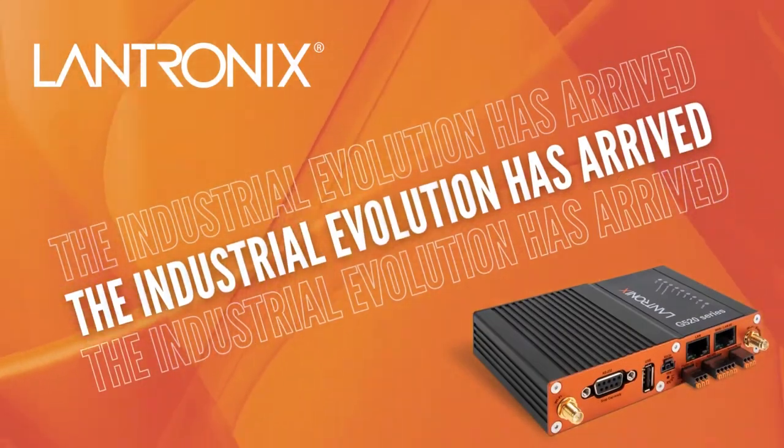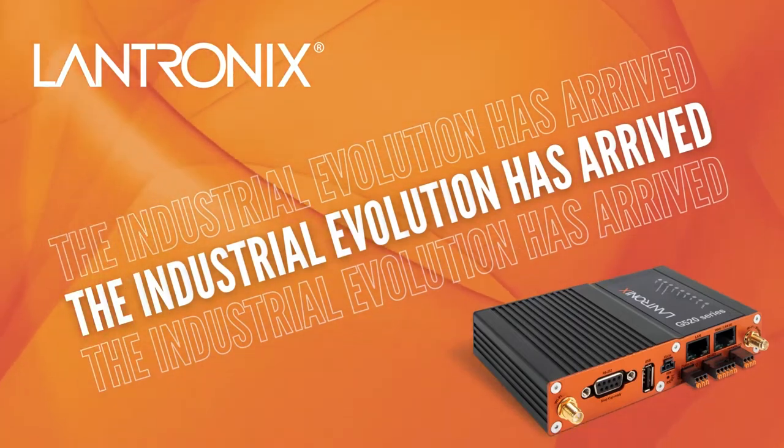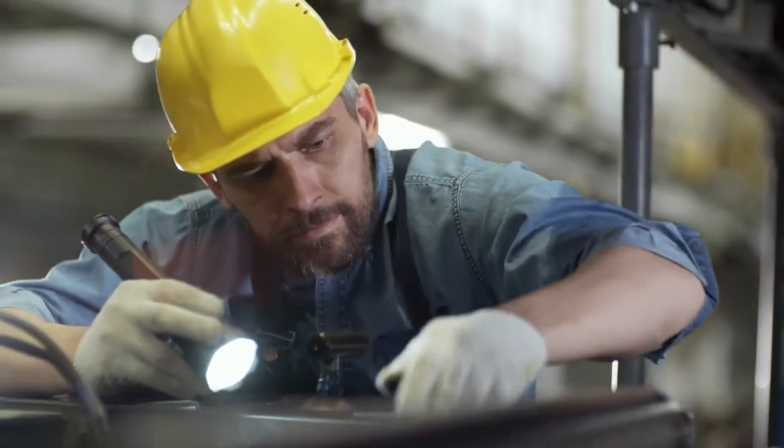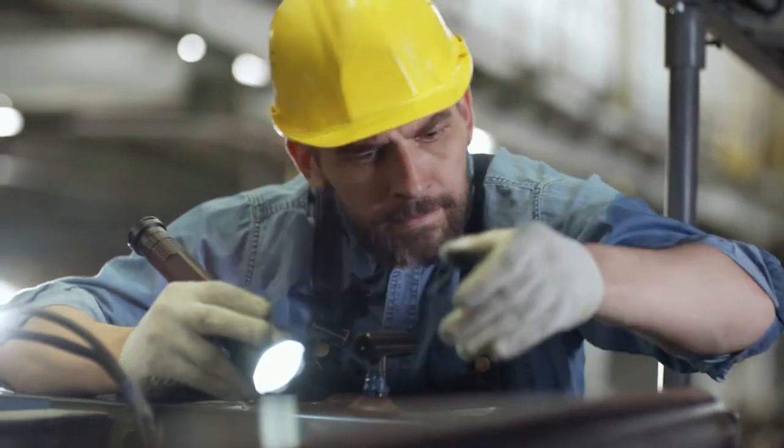Make Industry 4.0 your everyday reality with Lantronix' G520 series, the next-generation IoT cellular gateway designed for Industry 4.0. The industrial evolution has arrived.